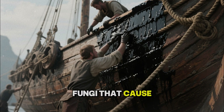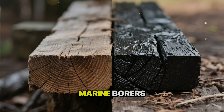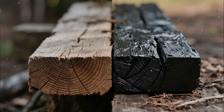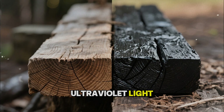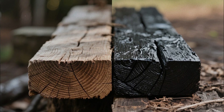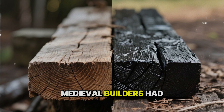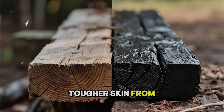Fungi that cause rot struggle in an environment soaked with phenols and resins. Marine borers and insects have a harder time getting started. Tar darkened the wood, shielding it from ultraviolet light that breaks down lignin and causes graying and brittleness. In a kind of pre-modern material science, medieval builders had found a way to give wood a second, tougher skin from the inside.